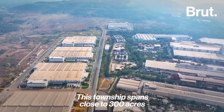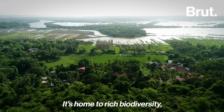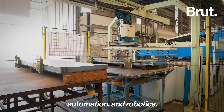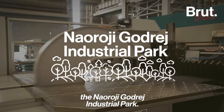This township spans close to 300 acres and is fully powered by renewable solar energy. It's home to rich biodiversity, is water positive and serves as a hub for next-gen tech, automation and robotics. We're at Godrej Enterprises Group's latest facility, the Naoroji Godrej Industrial Park.